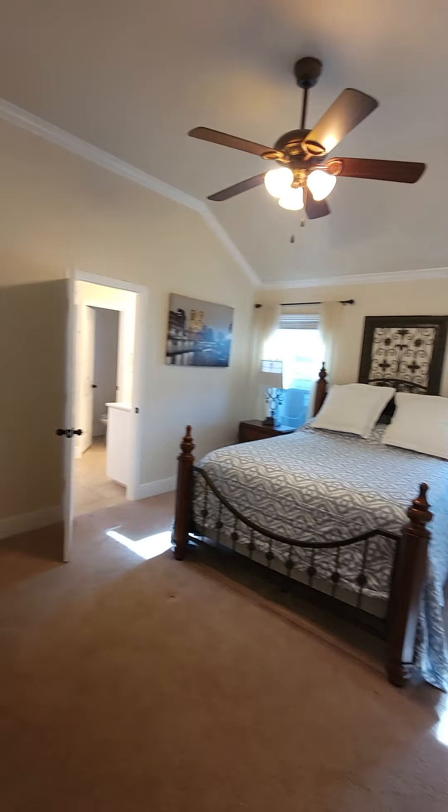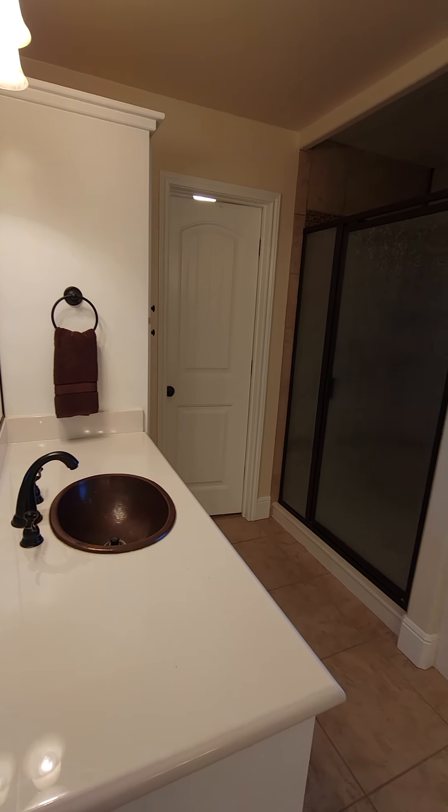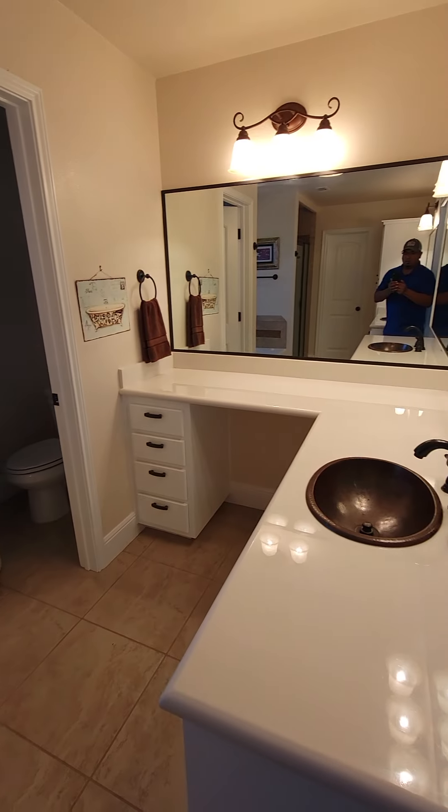You have a laundry room slash mudroom, and there's a bathroom.